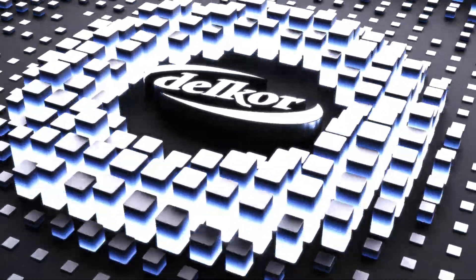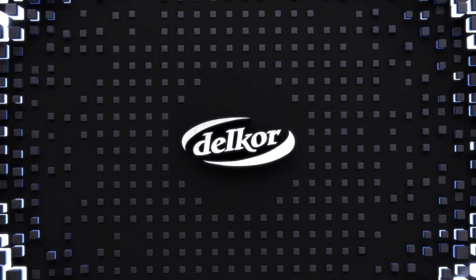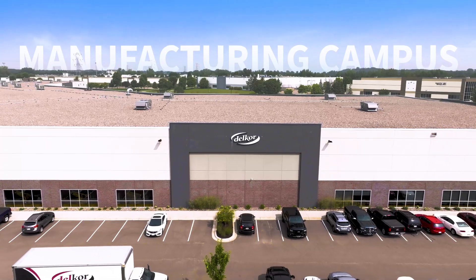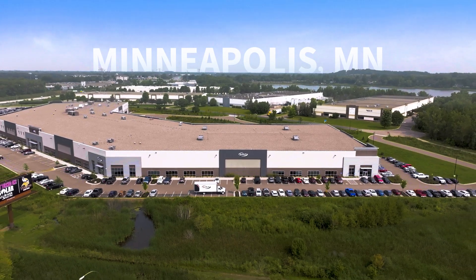Welcome to Delcor Systems, your trusted automation partner. 85% of what we ship today didn't exist five years ago. Our new state-of-the-art production campus is unmatched in the industry. With 300,000 square feet and over 350 employees, it allows us to meet the demands of an ever-evolving industry.